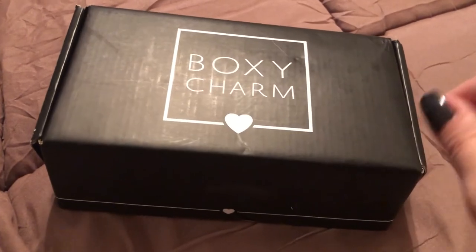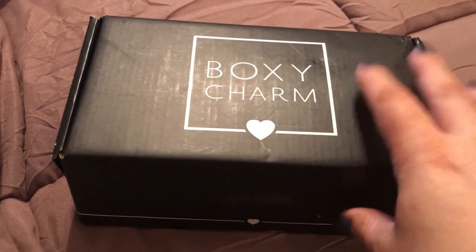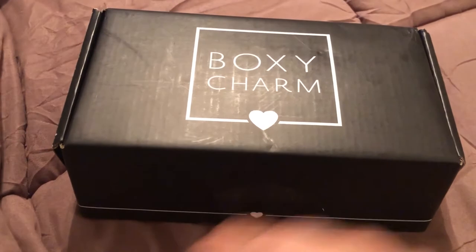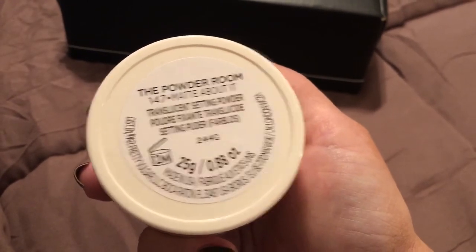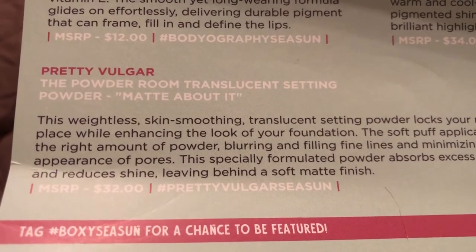Hey guys, I just received my December BoxyCharm box and I wanted to show you guys what was in it. I've already opened it and taken the items out just to make it a little easier. The first item is this pretty Volve translucent setting powder, and it retails for $32.